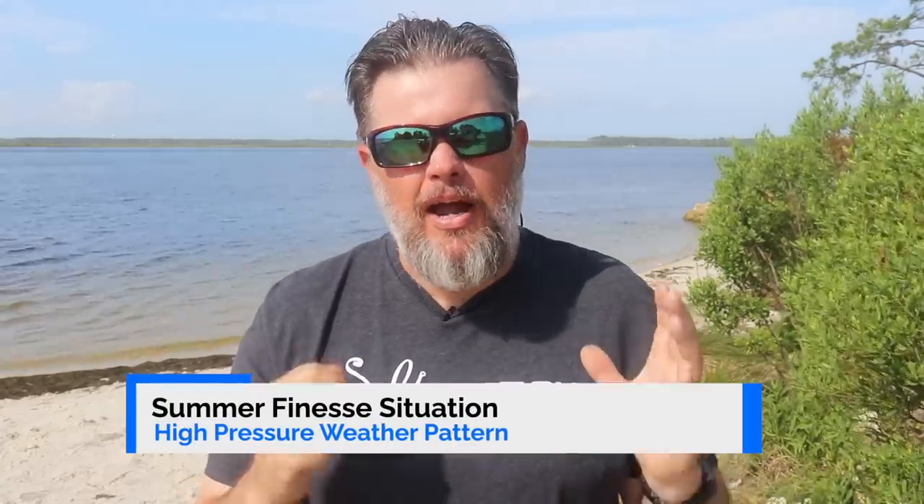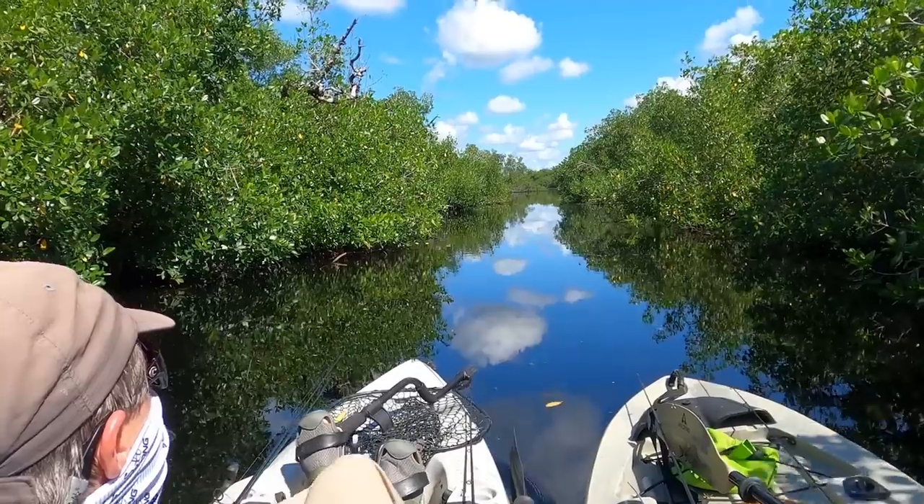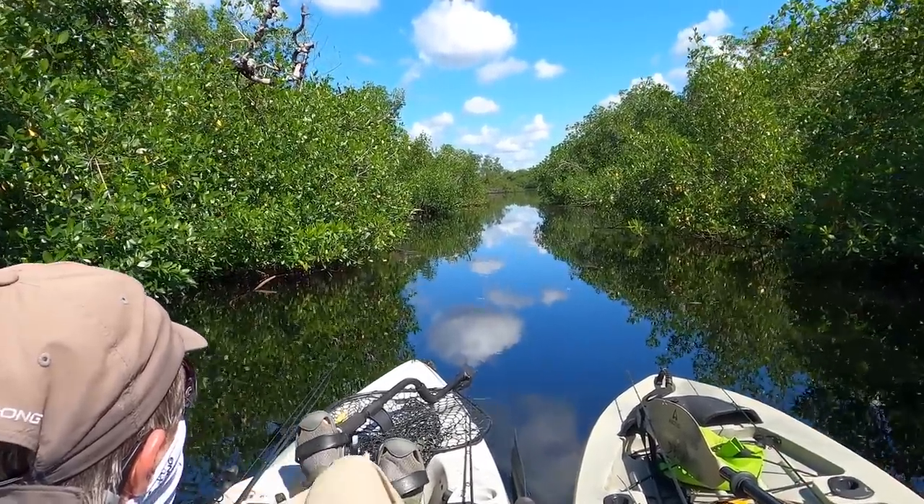Another scenario where I like finesse presentations is on a bluebird-type sky day — one of those high-pressure systems sitting right on top of you, much like what we have today. When the high pressure's out and you have those dog days of summer with no wind, sometimes you just have to size down, go small, go slow, and fish those high-percentage targets. That will produce bites sometimes a lot better than taking a big lure and blind casting everywhere.